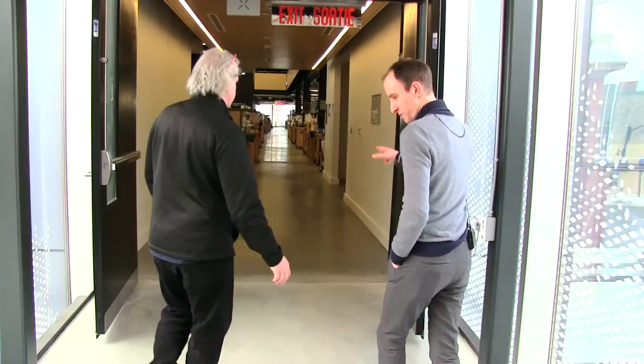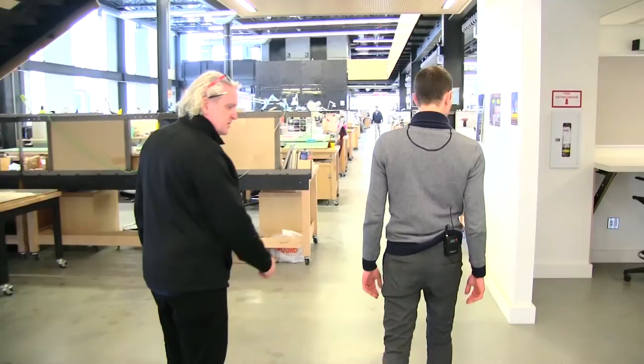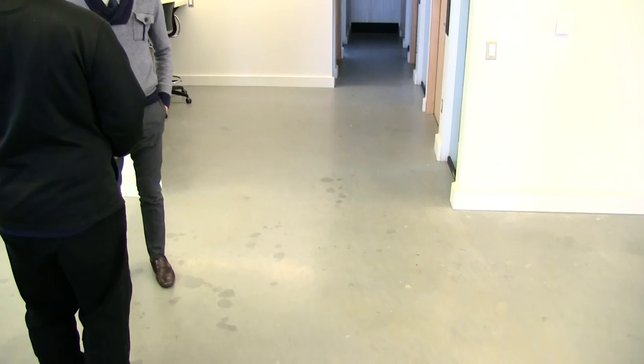We're now in the new part — transitioning from the telegraph building to here. The palette of materials: it's an architecture school, so if you put too fine a material or carpet in here, it wouldn't work. People spill materials, water, and paint. So it's meant to be fairly rough on purpose — polished concrete.